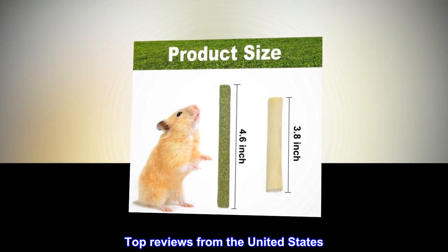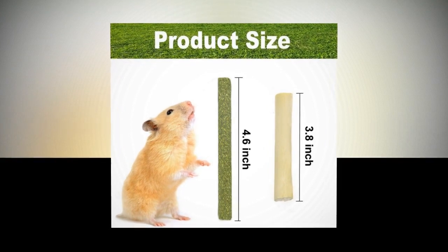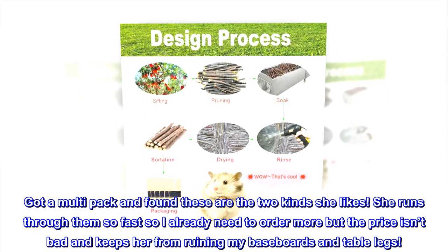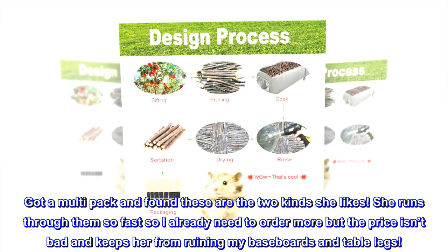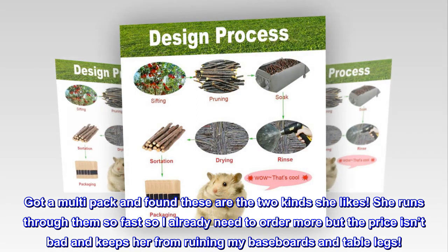Top reviews from the United States: My bun loves these. Got a multi-pack and found these are the two kinds she likes. She runs through them so fast so I already need to order more, but the price isn't bad and it keeps her from ruining my baseboards and table legs.